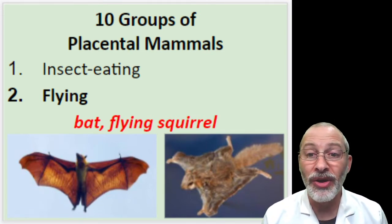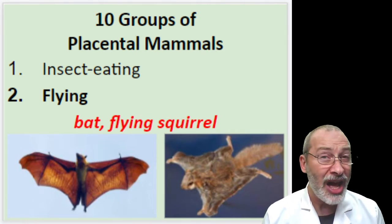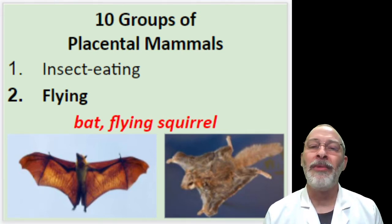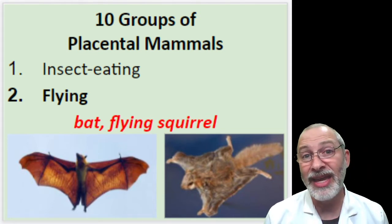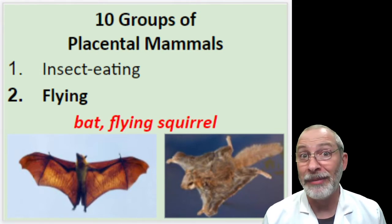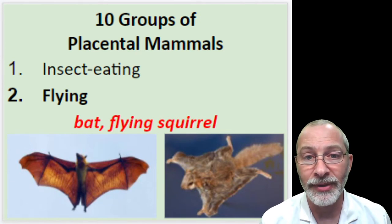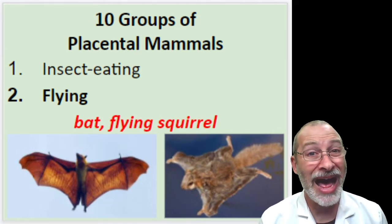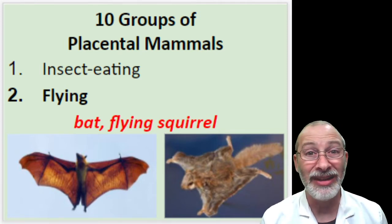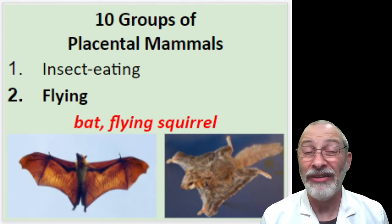Bats have a skin-like membrane between their fingers which forms their wings, and their skeletal systems are so small and light that it enables them to take flight. Flying squirrels are also an example, although they don't truly fly — they glide. They have to climb up high and then glide down. They can't take off from the ground and fly like bats or birds. To me, bats look like little ugly rats with really sharp teeth and wings, and they freak me out.